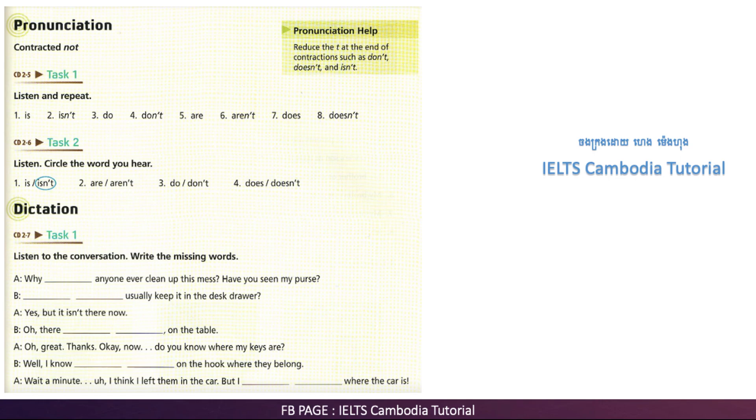Why doesn't anyone ever clean up this mess? Have you seen my purse? Don't you usually keep it in the desk drawer? Yes, but it isn't there now. Oh, there it is, on the table. Oh, great. Thanks.